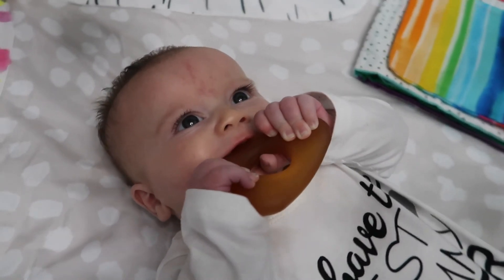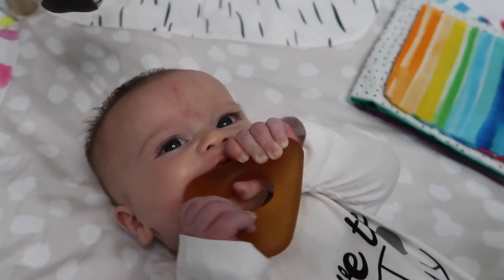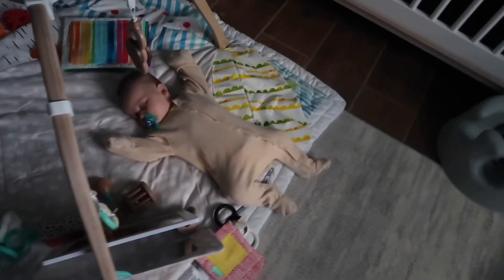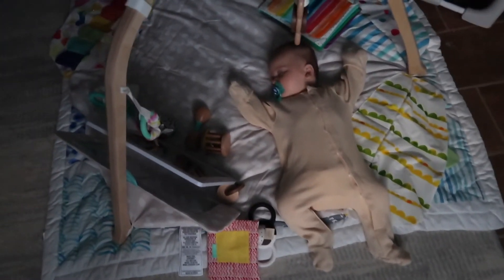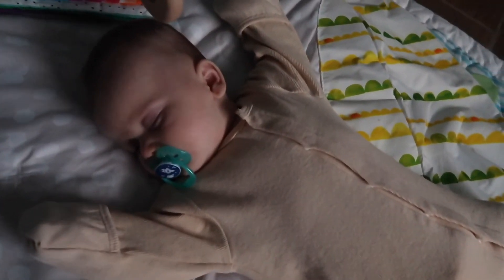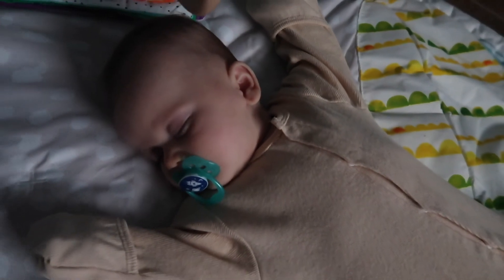And then you're like using a blanket, probably helpful. Bye! Hello. Bye.